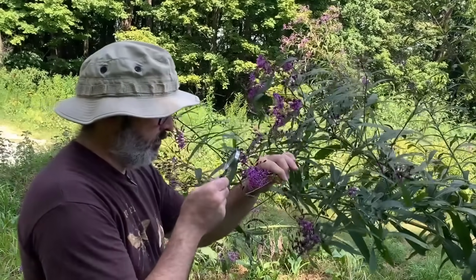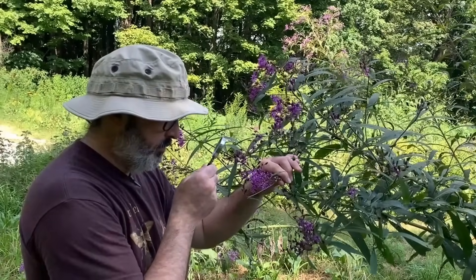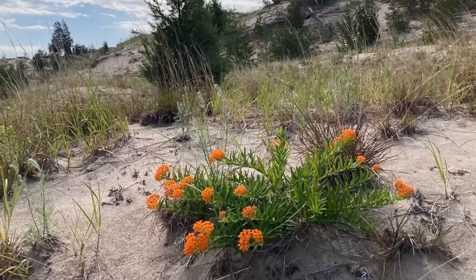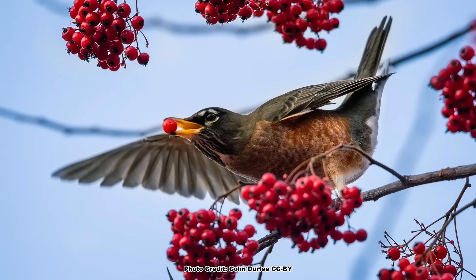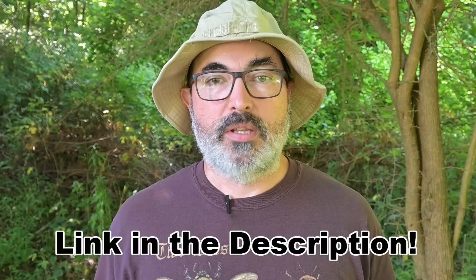Keeping all these plant traits straight can be tough, and a good guide can be a big help when you are out in the field. A handy guide that will help you ID the forbs, grasses, ferns, vines, and shrubs you come across, and also points out their wildlife uses, is Forest Plants of the Southeast and Their Wildlife Uses by Miller and Miller. I will put a link to it in the description — it's an affiliate link, which simply means we get a small commission if you buy the book at no extra charge to you, which helps support the channel.